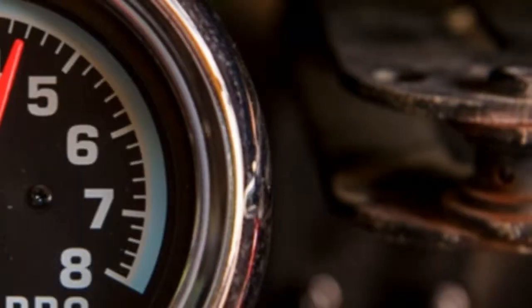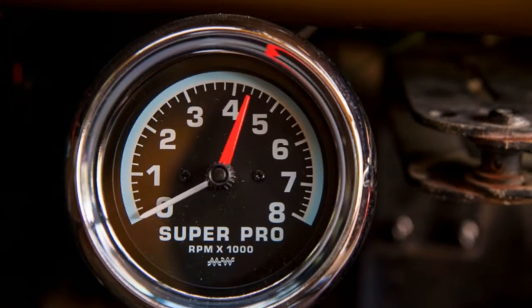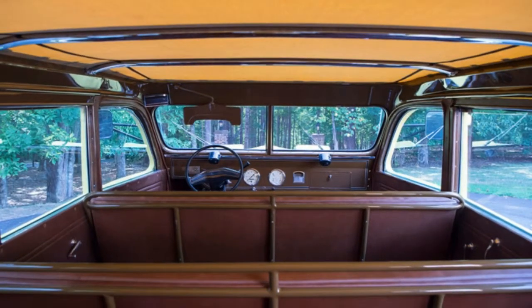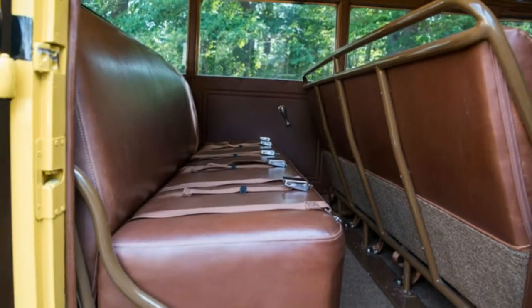And don't forget the removable canvas roof. Sotheby's expects the bus, which is being auctioned in Hershey, Pennsylvania, to fetch between $30,000 and $40,000. It comes with period photographs of other Yellowstone buses.